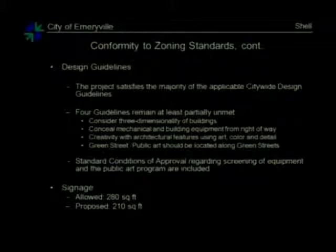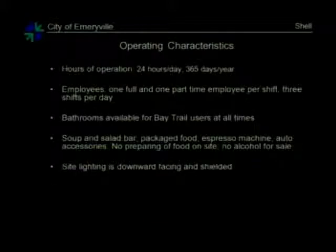As far as the signage, this project is on a corner and therefore is allowed 280 square feet of signage, and the proposed is approximately 210 — so it's well within its signage requirements. The operating characteristics are 24 hours a day, 365 days a week. That is what the current gas station operates as, and it will continue so.